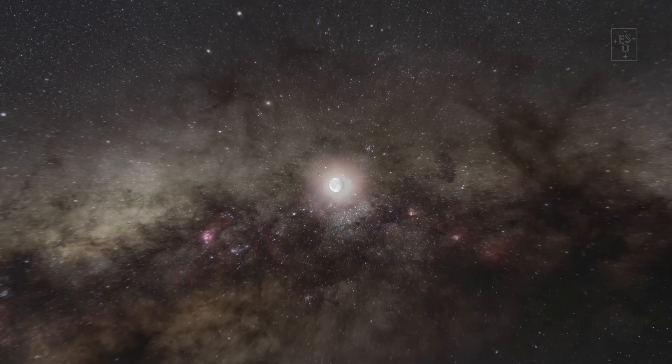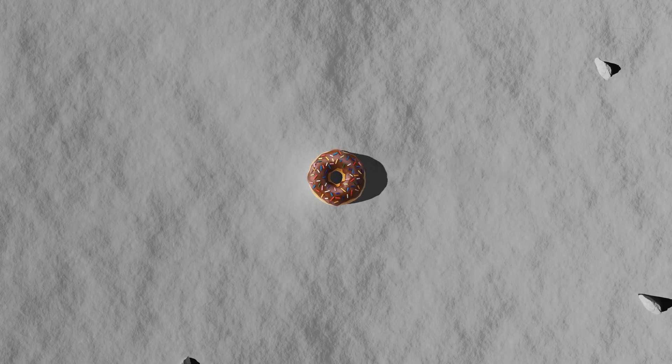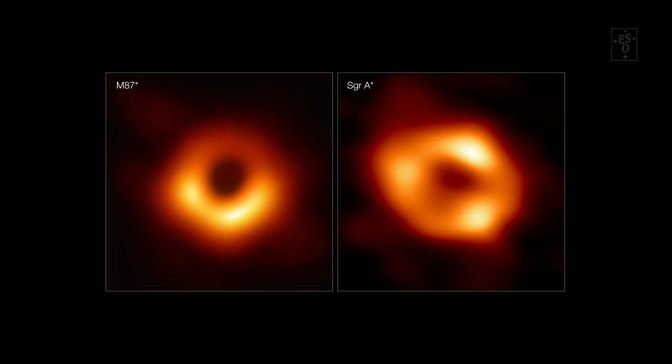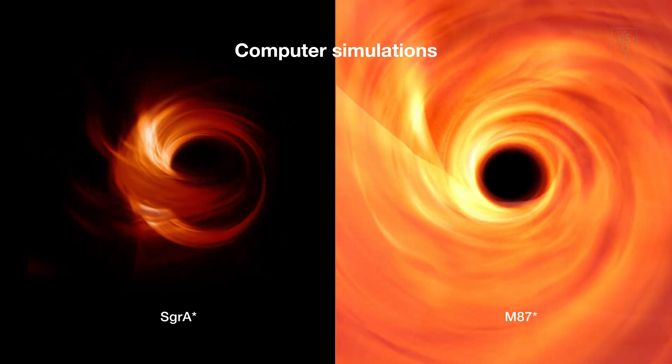Let's take a step back. These images, taken by the Event Horizon Telescope, or EHT for short, show the biggest black holes in the sky. But they are still extremely compact — only about the size of a doughnut on the Moon as seen from Earth. And what we're seeing here are not actually the black holes themselves, but the material that is caught in a death spiral around them.